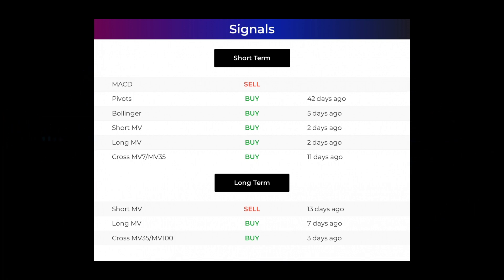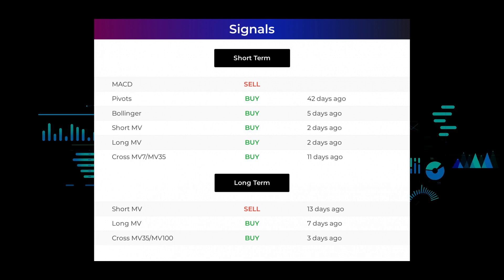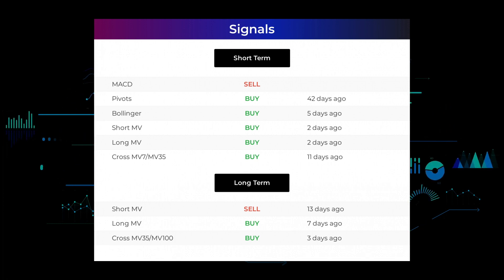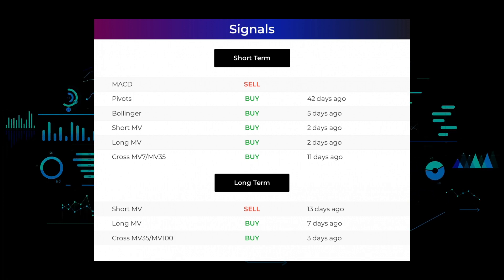Moving average convergence divergence (MACD) holds a sell signal. Pivots gave a sell signal 42 days ago. Bollinger gave a buy signal 5 days ago. The short-term moving average for the three-month chart gave a buy signal 2 days ago, and the long-term moving average for the three-month chart also gave a buy signal 2 days ago.